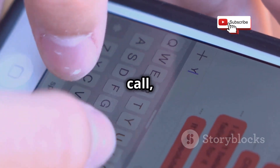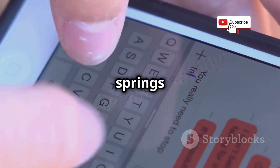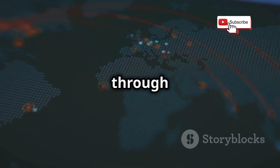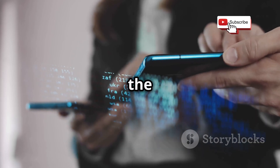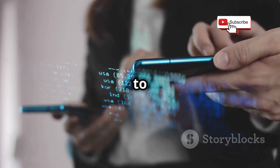Every time you make a call, send a text, or even check your voicemail, SS7 springs into action. It ensures that your messages find their way through the labyrinth of networks to reach their intended recipients. SS7 is the unsung hero of our connected world, a silent guardian of our ability to communicate.